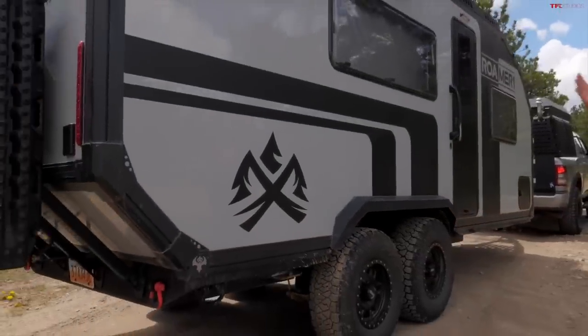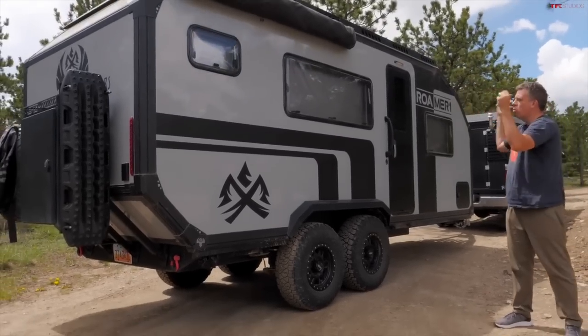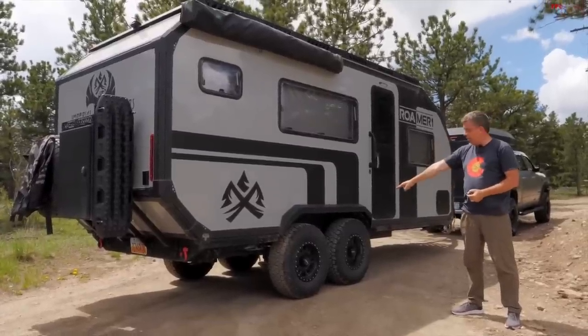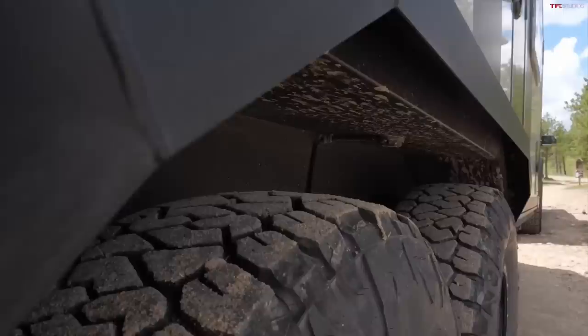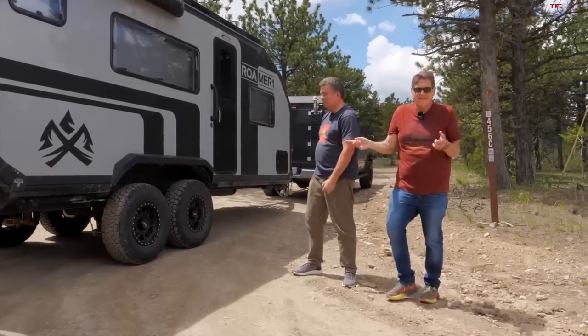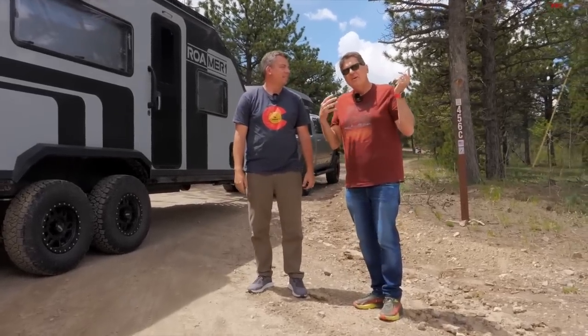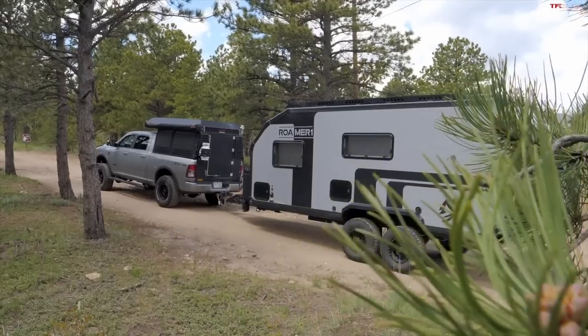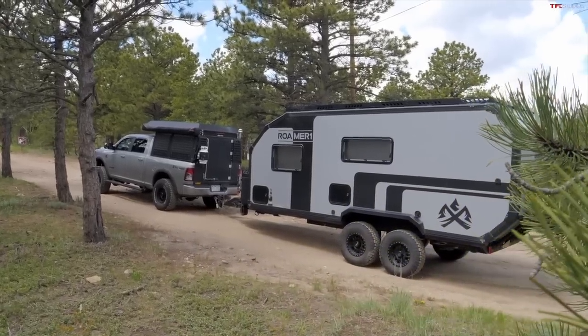If you want to bring your family and a few friends with you, you need something like this — a Romer 1 overland off-grid camper. But not just any camper, because you need afro tires and air suspension to lift it up. The great thing about this camper is that not only will it go where most campers won't go, but it'll also work as a regular weekend family camping camper. Well, it's a house!